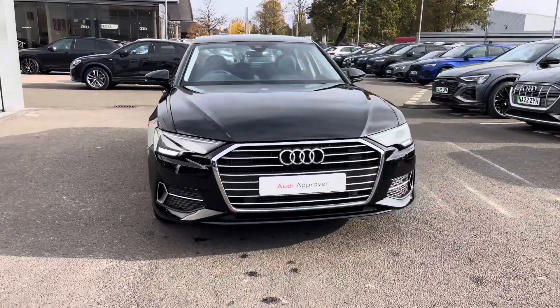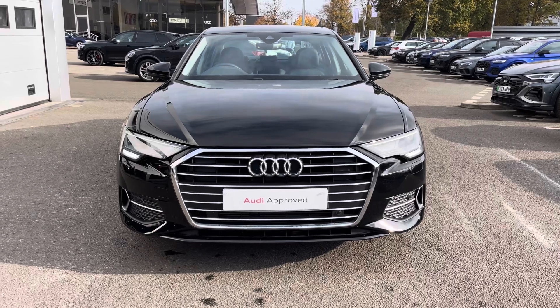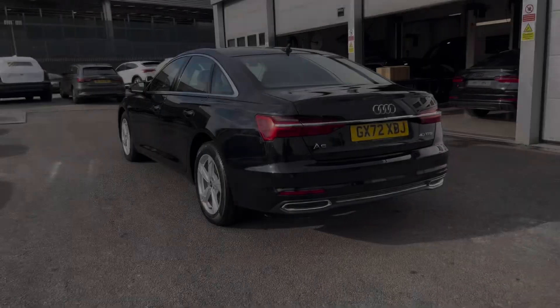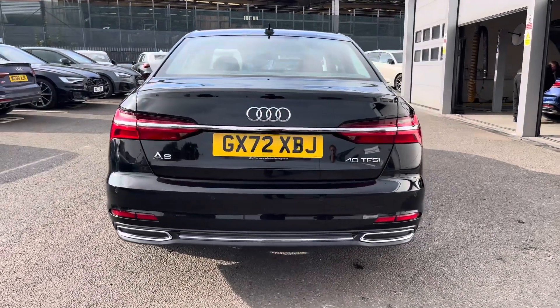Hello and welcome to Crew Audi. Today we're looking at an Audi A6 Sport 40 TFSI and we can see that brilliant black solid finish, which continues throughout and really finishes the Audi A6 Sport 40 TFSI off nicely.